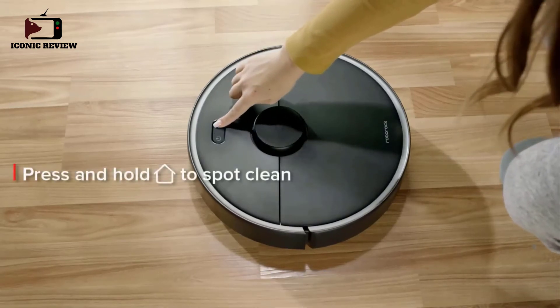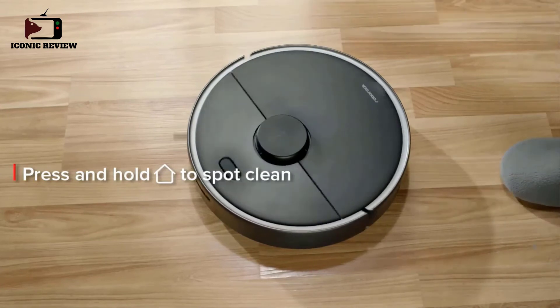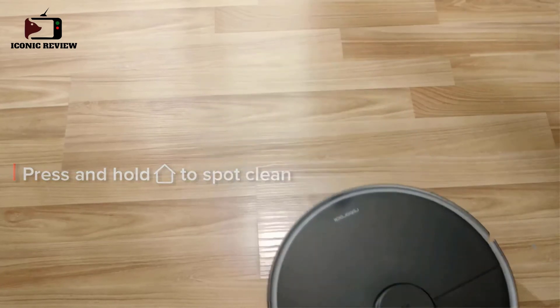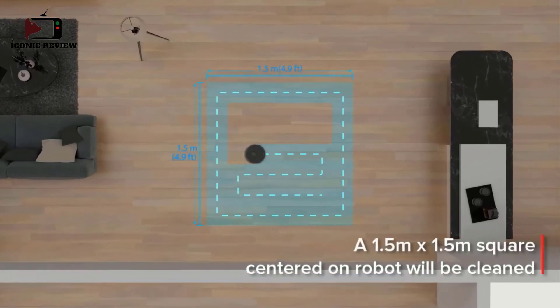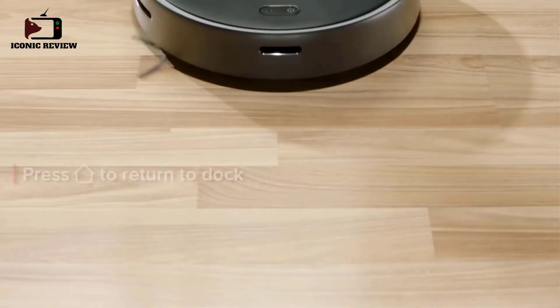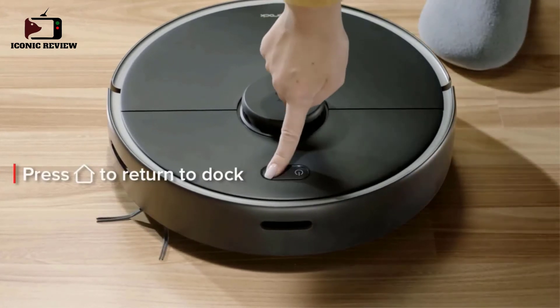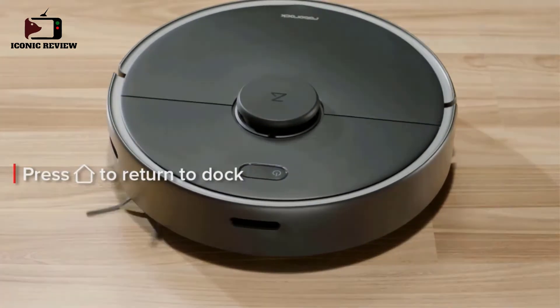In the Roborock app you can also adjust vibration strength, water flow, cleaning sequencing, no-go zones, invisible walls, and more. The S4 Max is only compatible with 2.4 GHz Wi-Fi. Equipped with an E11-rated air filter, it captures 95% of particles as it travels around your house. This washable filter stays usable for a long time so you can use it again and again without worry.